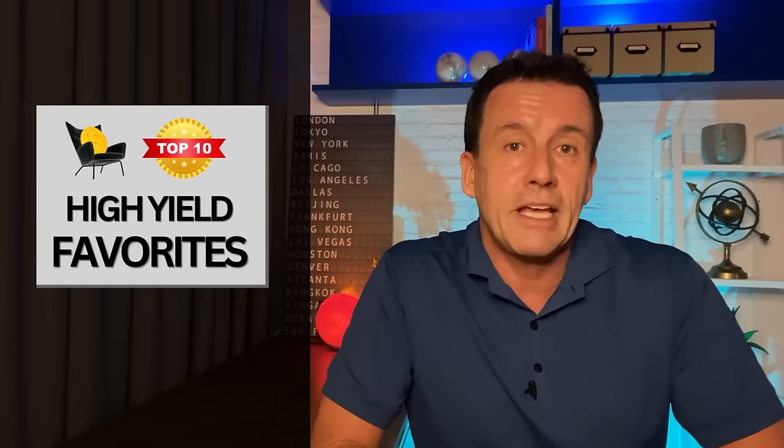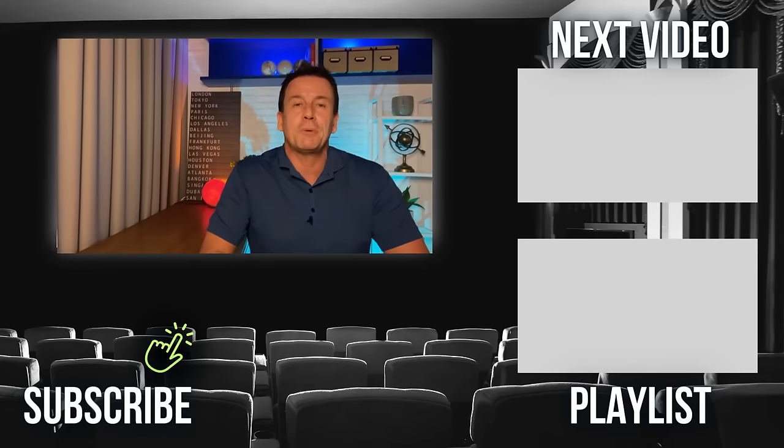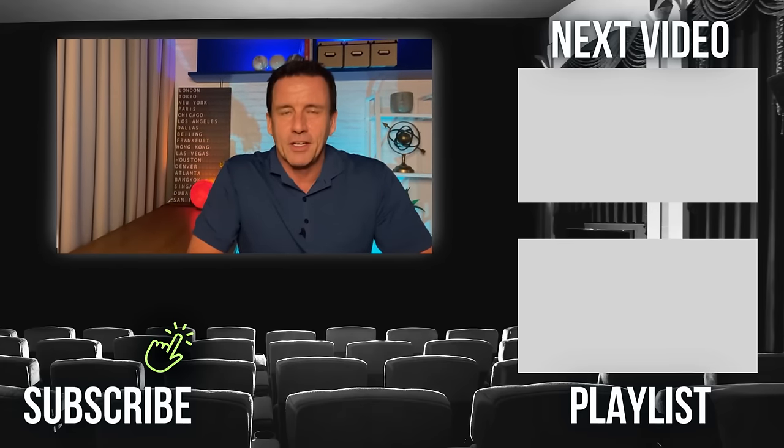Before I go, I mostly make videos about investments I like, but I like some more than others. If you want to find videos of my favorites, I made a playlist to save you time. It's called Top 10 High Yield Favorites, and SPYI is the newest addition. That wraps it up for SPYI. More armchair income coming soon.